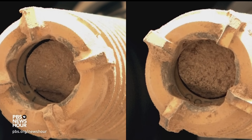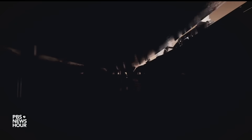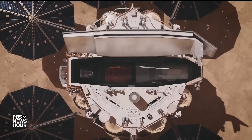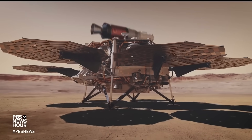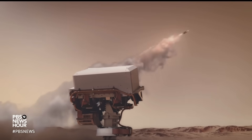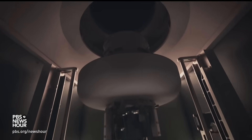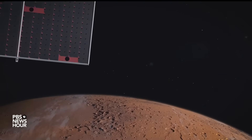Scientists don't expect to find anything alive now — the current environment on the surface of Mars is incredibly harsh: cold, dry, and exposed to solar radiation, which kills off organic materials. It's highly unlikely that there's anything alive there now, but what researchers might see are fossil remnants of early microbes and pre-microbial life. A Mars sample return mission is the holy grail for scientists like Dante Loretta.